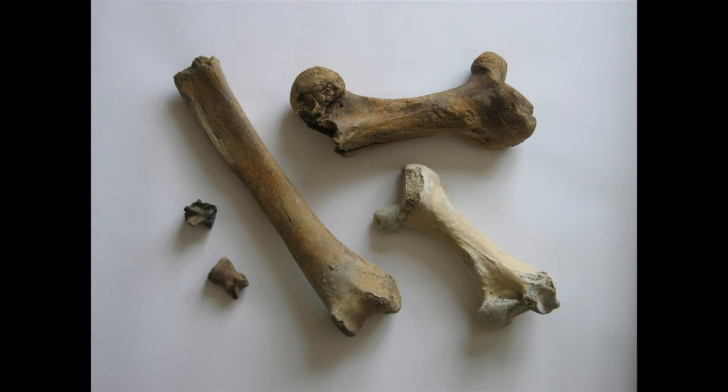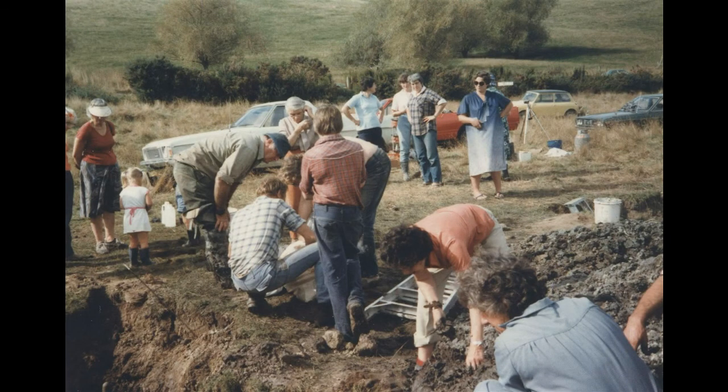Well, when they first started bringing up bones, Michael Trotter and Beverly McCulloch were there and they said, do you realize these are older than the pyramids? And that really made me think.